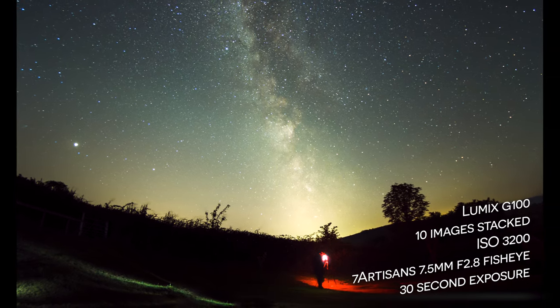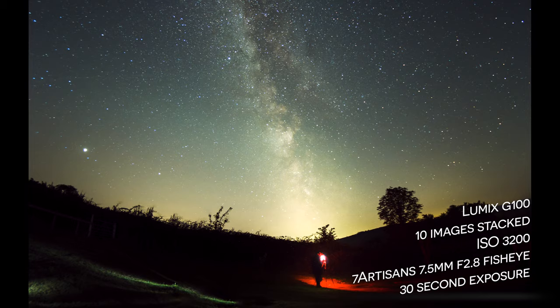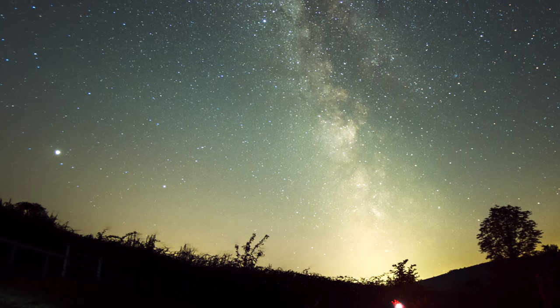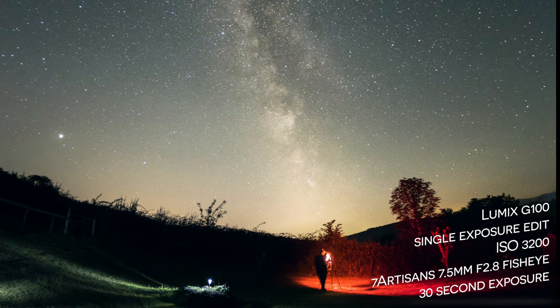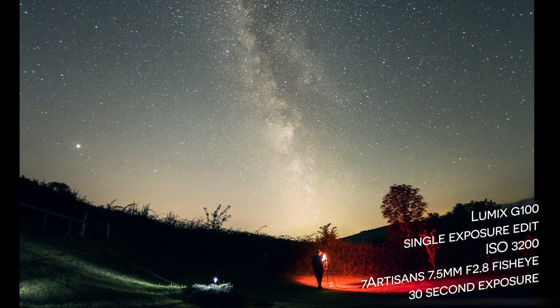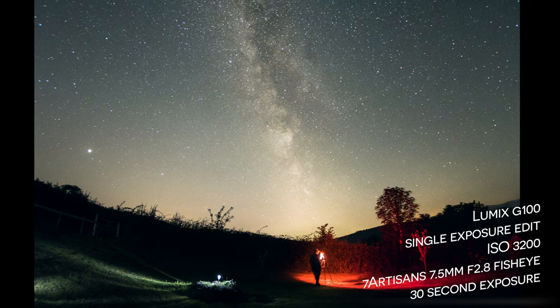This first image is 10 images stacked. The settings are on screen and I think the detail is absolutely incredible. Here is a single image exposure just to show you that you can get great results even without stacking. I'm very impressed with how all of those images turned out.